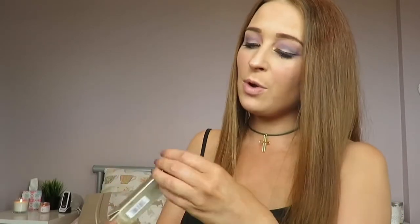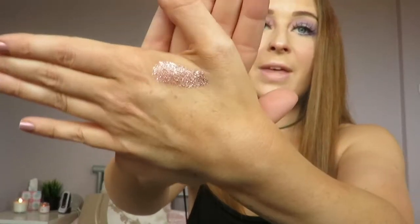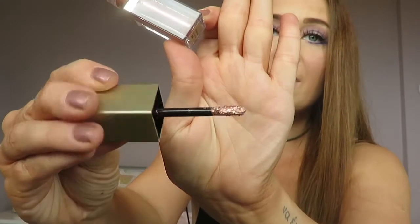Next on favorites is the Stila Magnificent Metals Glitter and Glow. I did promise last week I'd do a tutorial with this — it is on my list. This one is in the shade Rose Gold Retro — I'll swatch it on my hand so you can see. It's just beautiful. It's a rose gold metallic effect eyeshadow that goes on quite wet as it's a liquid, and once it dries down it stays really metallic rather than going dull. I wore this a couple of weeks ago when I went out and got so many people asking me about it.